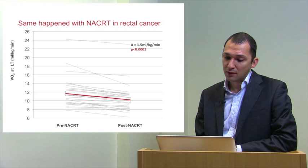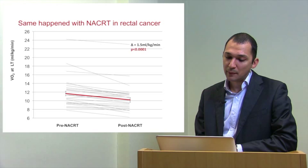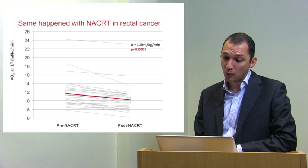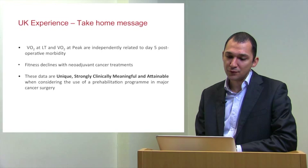We did exactly the same with neoadjuvant chemotherapy in locally advanced rectal cancer patients, testing them pre- and post-chemotherapy within a six-week interval. All patients received a standardised course of chemotherapy and were T3N+ circumferential resection margin-threatened cancer patients — quite advanced but operable disease. We saw exactly the same result: the anaerobic threshold fell by 1.5 ml/kg/min, which is both clinically and statistically significant. This is also published in the European Journal of Surgical Oncology in 2014.